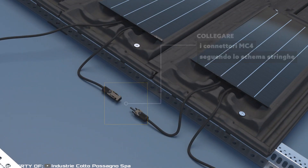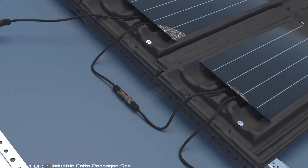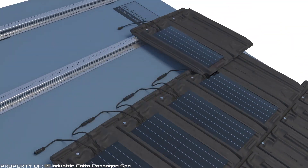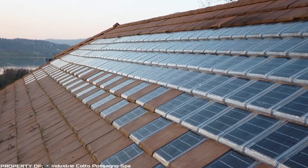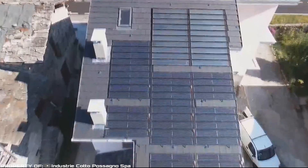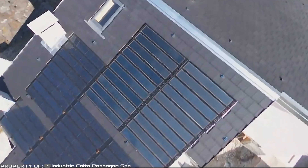All electrical and mechanical connections are manually established during the laying process. The innovation generates approximately 3 kilowatt-hours of energy per 40 square meters, which is sufficient to meet the energy needs of a single household.